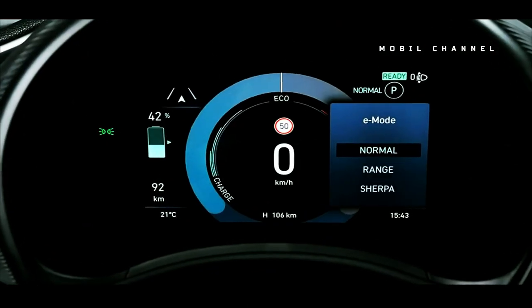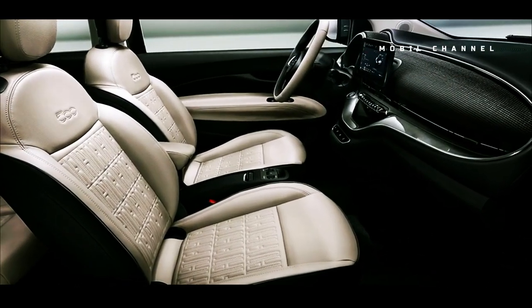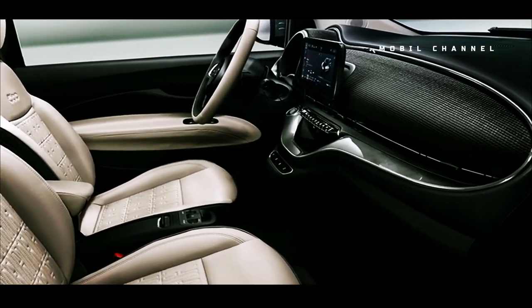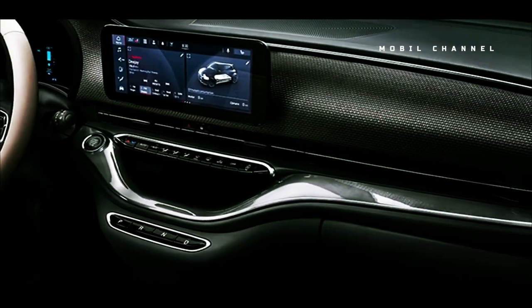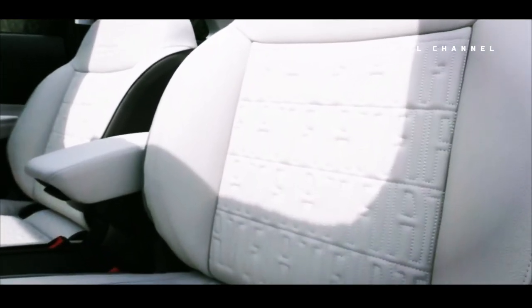As for the interior, the Fiat 600 will likely adopt the same features as the Fiat 500, including a 10.25-inch infotainment screen that supports Apple CarPlay and Android Auto systems. Even though the Fiat 600E will come in an electric version, it is still possible that Fiat will also offer an internal combustion engine in this model.